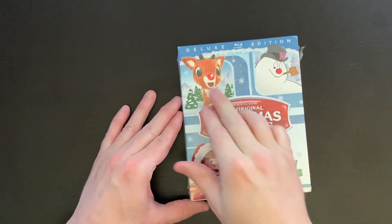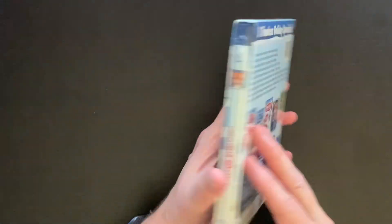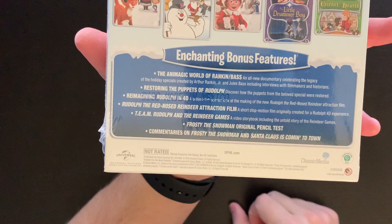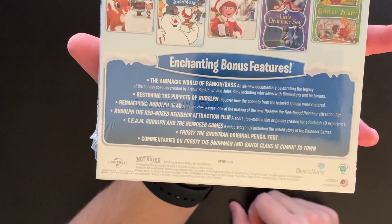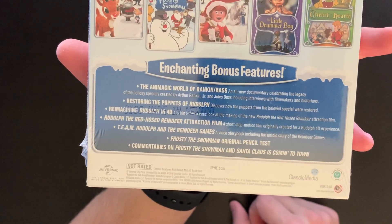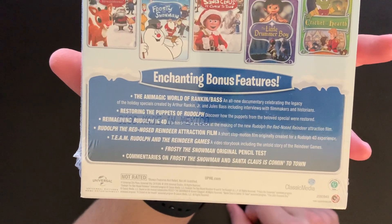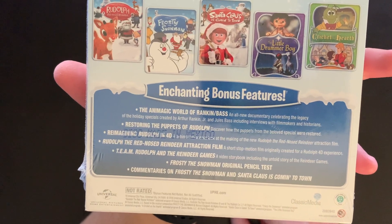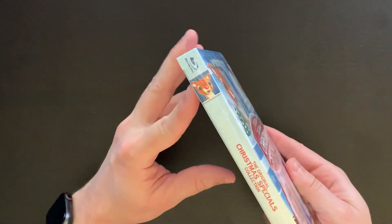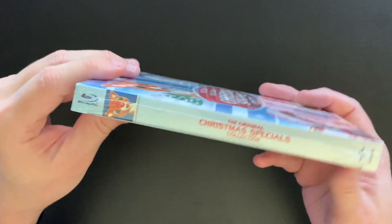Here's the Blu-ray set, and as you can see this is a deluxe edition — the original Christmas specials collection, five holiday favorites. Jumping to the back, you can see it does include the titles I mentioned. The special features include the Animagic World of Rankin Bass, Restoring the Puppets of Rudolph, Reimagining Rudolph in 4D, Rudolph the Red-Nosed Reindeer Attraction Film, Team Rudolph and the Reindeer Games, Frosty Snowman Original Pencil Test, and we also get commentaries on Frosty the Snowman and Santa Claus is Coming to Town. I'm curious to see who is featured on those commentary tracks. We also get the spine here with Rudolph and the title of the set.